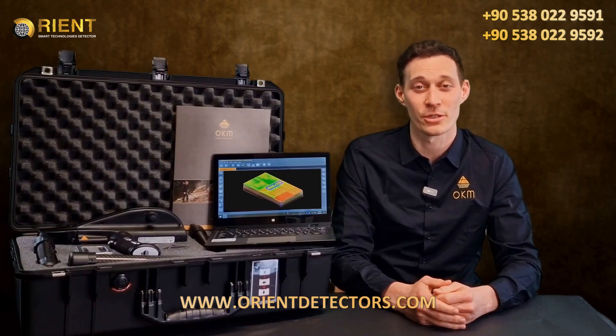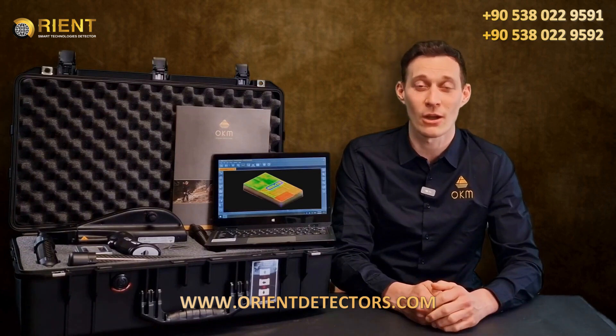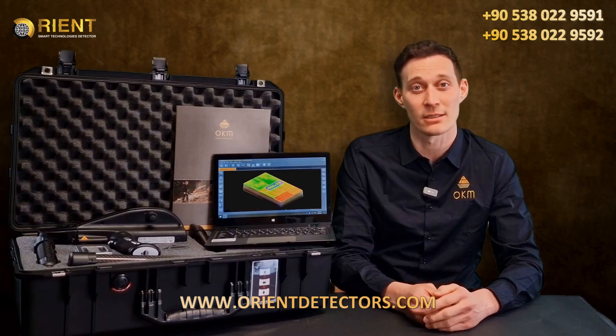Third, we have the Magnetometer, OKM's fast detection technology for the preparation and optimization of 3D ground scans. Fourth, we have the 3D Ground Scan, OKM's renowned 3D imaging technology detecting treasures down to 60 feet or 18 meters depth.